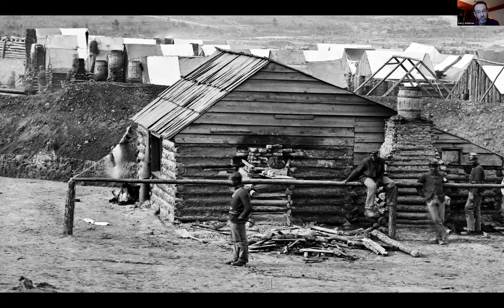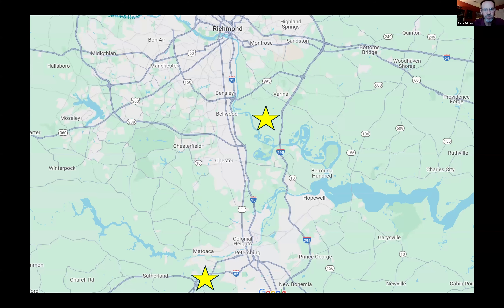All these things — make no mistake, Atlanta looms the largest — but all these things helped Abraham Lincoln to be reelected and continue the war. Had he lost, McClellan was running on a peace platform. Who knows what would have happened?